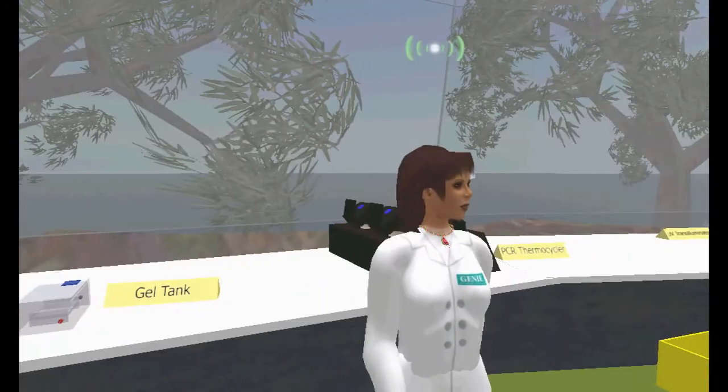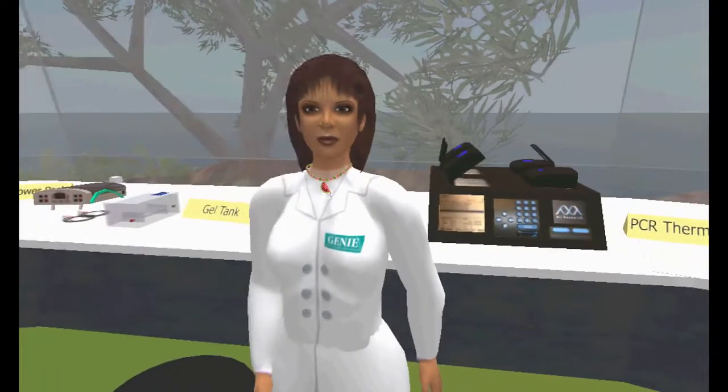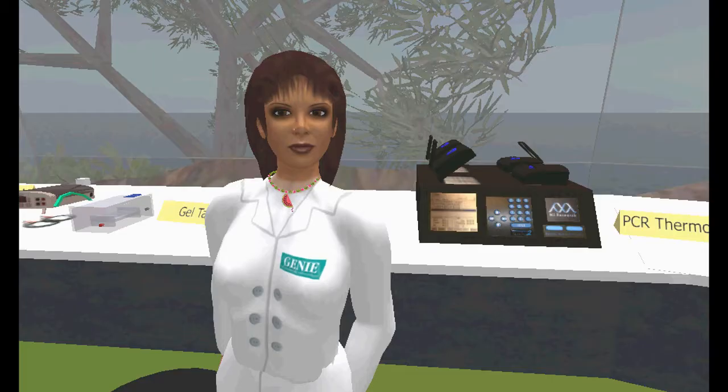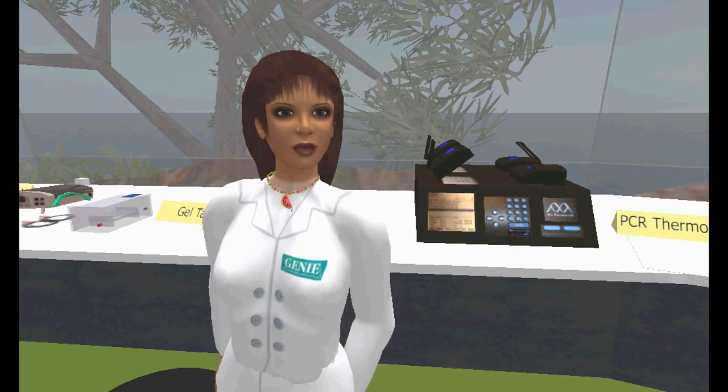Students have one session introducing them to Second Life, then one taught session here in the lab. They can return as often as they choose to review their learning before, during, and after their regular lab classes.